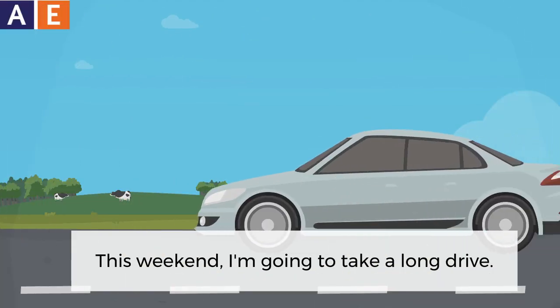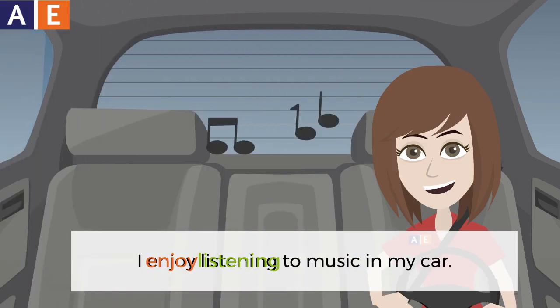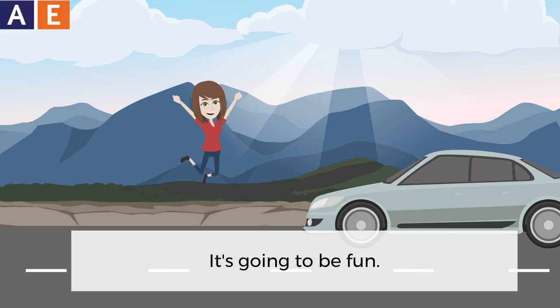This weekend I'm going to take a long drive. I enjoy listening to music in my car and I enjoy seeing new places. It's going to be fun.